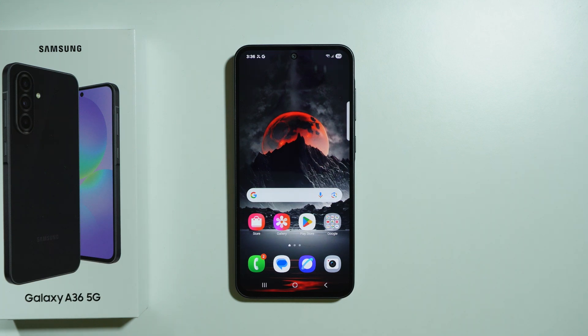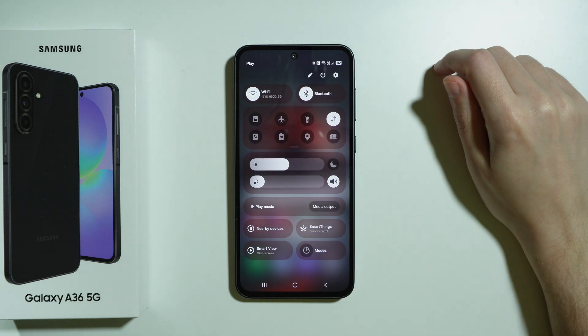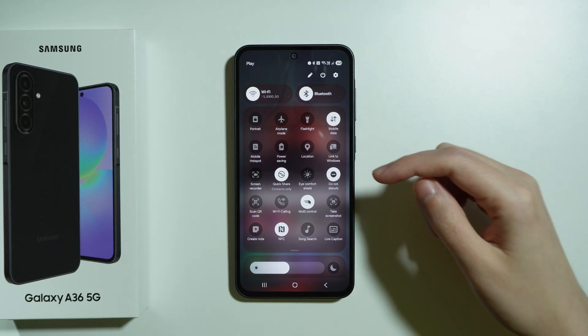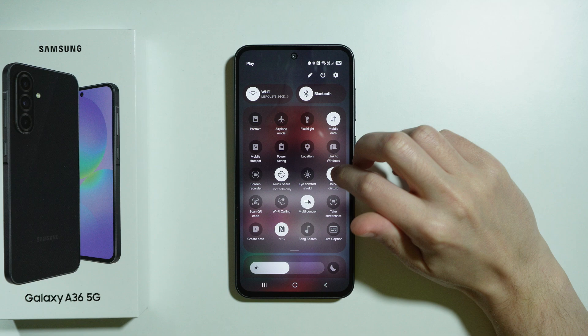If incoming calls are not showing on your Samsung Galaxy A36 5G, here's what we can do to try to fix this issue. The first and main thing is to check if you have Do Not Disturb mode enabled, for example by using quick settings. Make sure that DND mode is deactivated, because this causes incoming calls to not show on the screen.